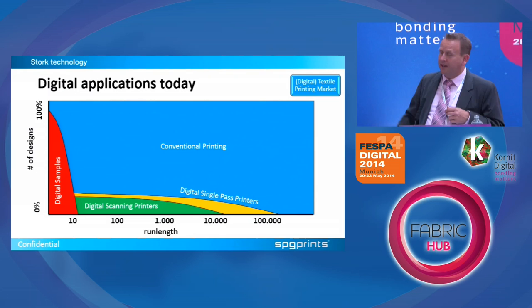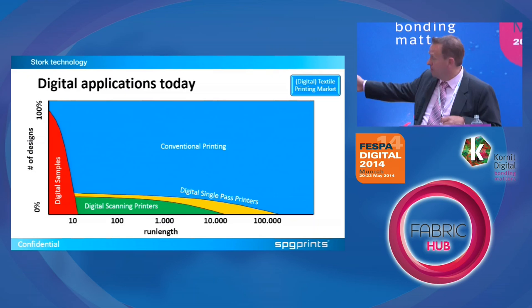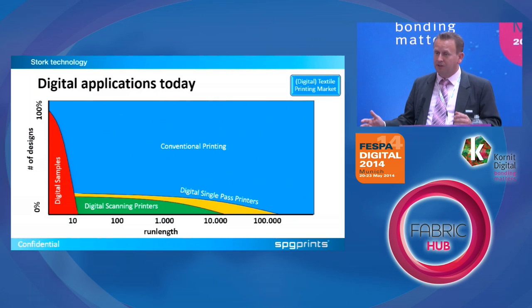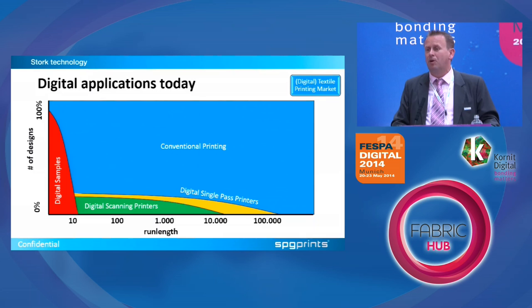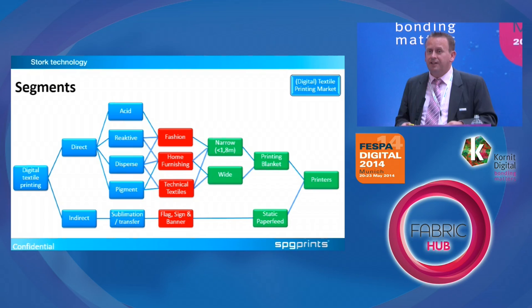The green area on the chart has been taken by what we call scanning machines — machines with moving print heads. We've also seen the introduction of the MS Lario a couple of years ago, which has pushed it a little further, so you see larger run lengths done digitally as well. But still the majority of designs will be printed conventional. If I make this picture again in five years, it will not look that different — the blue conventional area will not be considerably smaller.